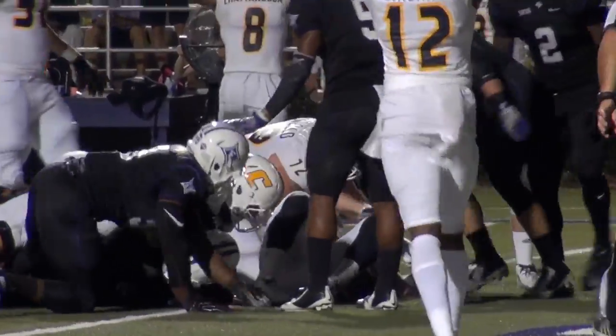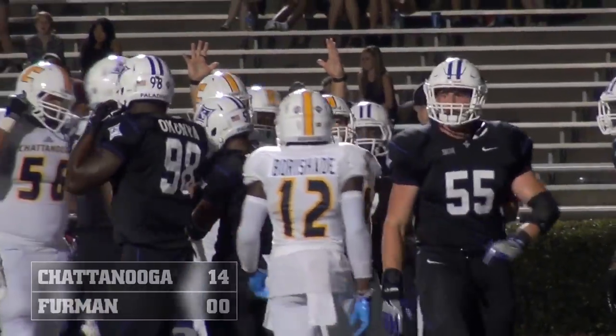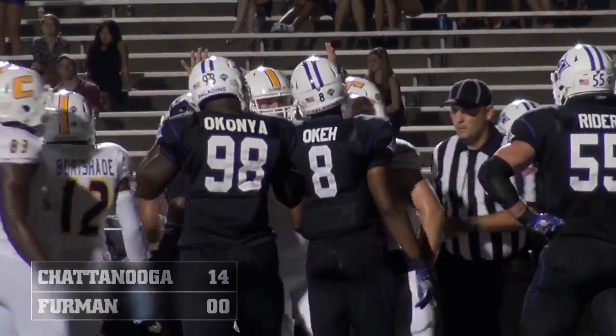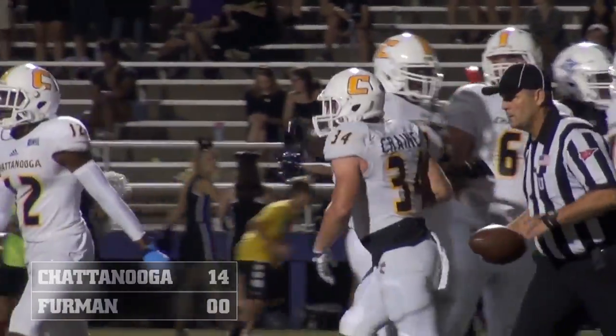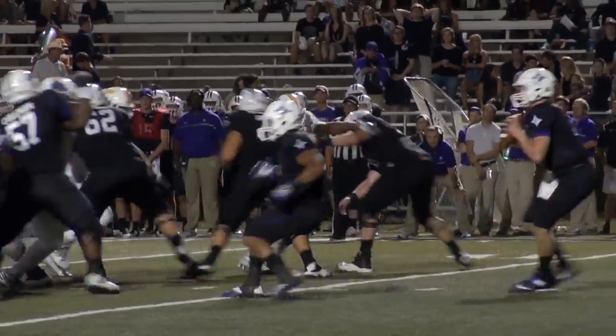Crane gets the call, middle of the line, season opening. Lowers the shoulder pads. Is he in? That's the question — yes. Touchdown, Chattanooga. Derek Crane gets it in the end zone, his second touchdown run of the year. Chattanooga takes a 13-0 lead over the Paladins.